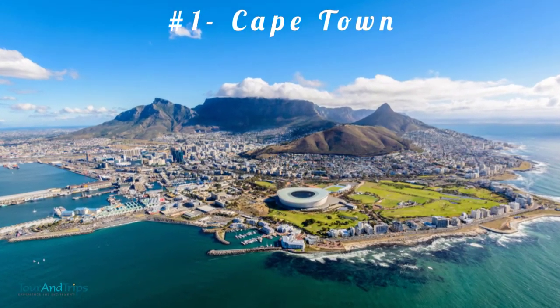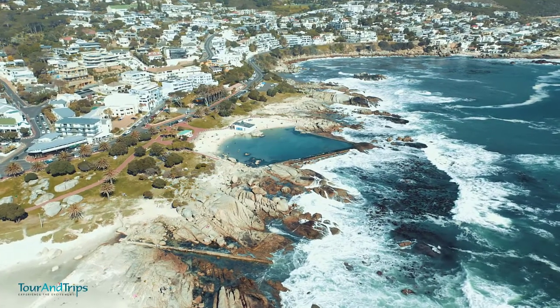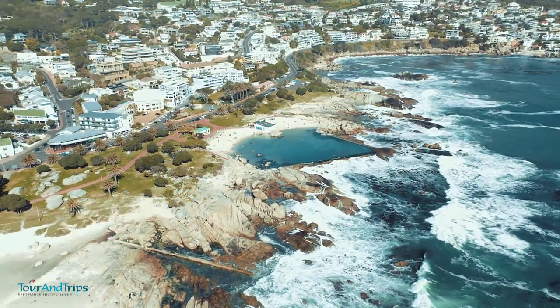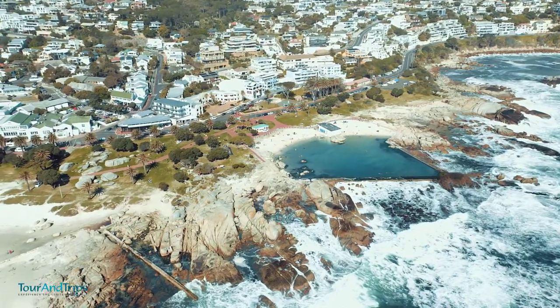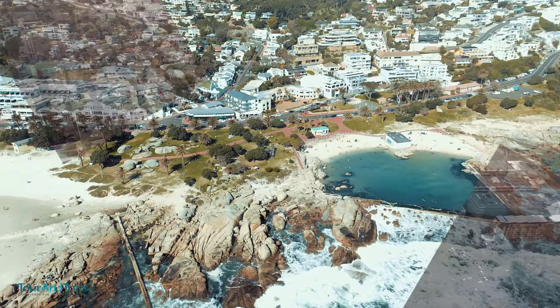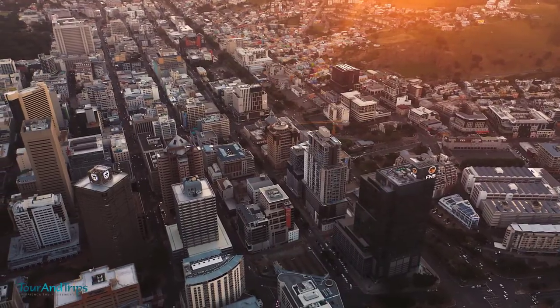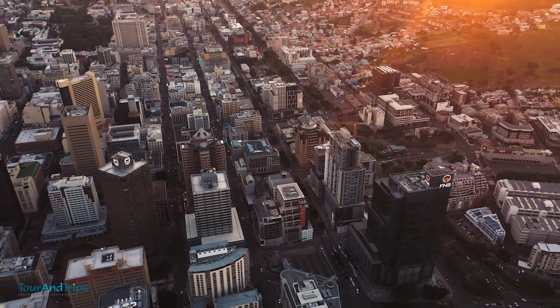Number 1: Cape Town. A trip to South Africa cannot be complete without Cape Town being on the list. It is one of the three capitals of South Africa. Tourists love Cape Town for the wealth of experiences the city has to offer. The city of many ethnicities is the second most favored city where modernity and tradition meet.